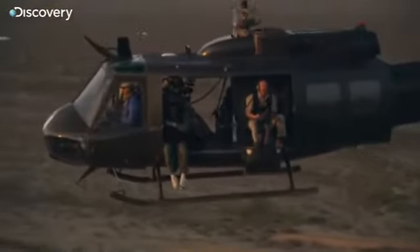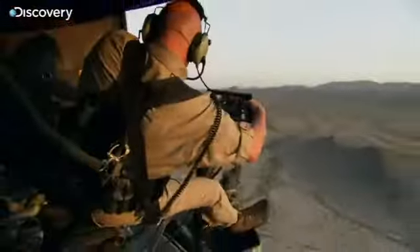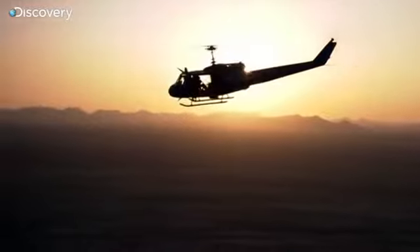Nothing yells suppressing fire better than the roar of the M134. There's no denying that firing off thousands of rounds a minute into the desert is a whole lot of fun. But in combat, this rate of fire brings serious advantages.